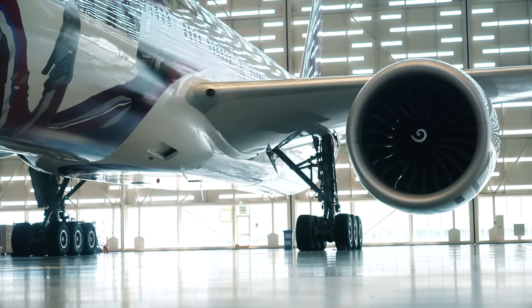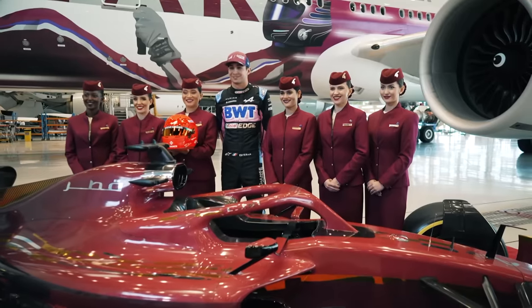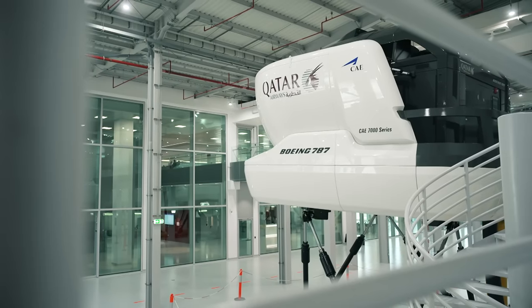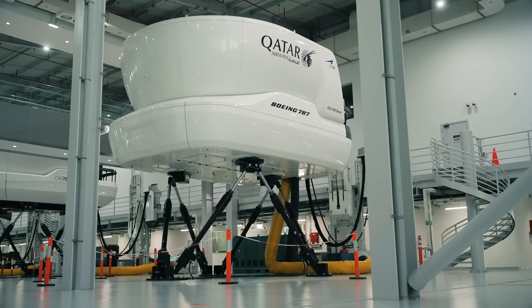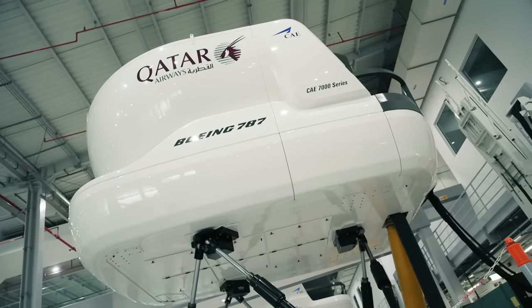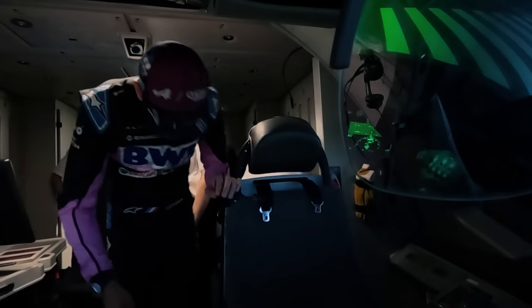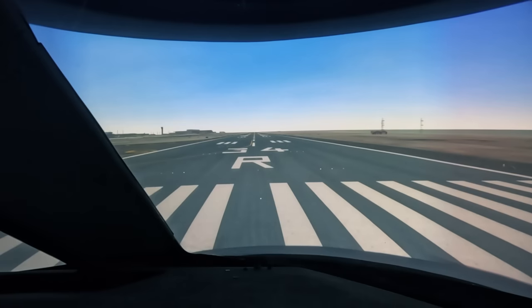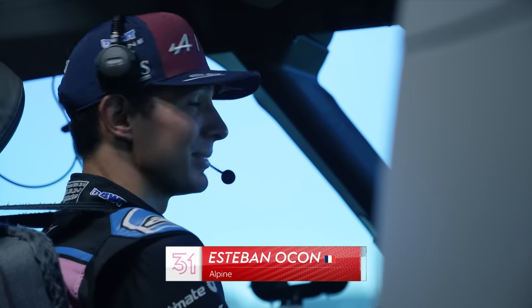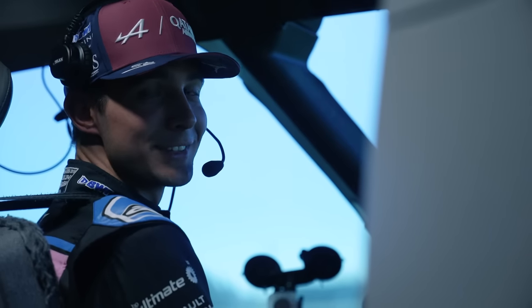Any plane spotters and aviation geeks out there will recognize that the plane with the big F1 logo on the side is a Boeing 777-300ER. But Esteban's simulator for the day was an exact cockpit from a 787 Dreamliner — a technological marvel and one of the most fuel-efficient aircraft in the sky, with the latest and greatest avionics available. As Esteban settled into the captain's seat — still wearing his race suit — it was his responsibility to take off, fly, and land the thing. 'Hello ladies and gentlemen, this is your captain Esteban Ocon speaking. We should be taking off pretty soon. I'm not sure that gives you a lot of confidence, but we'll see.'